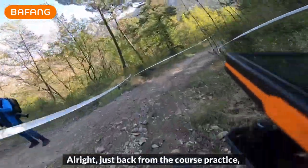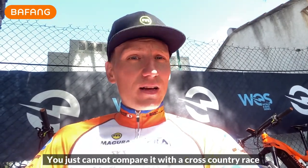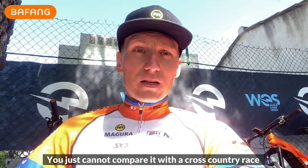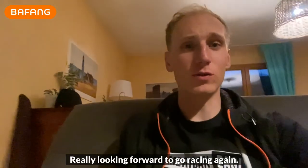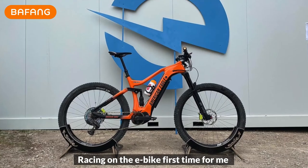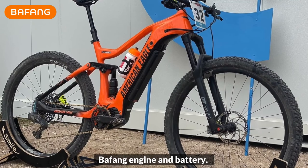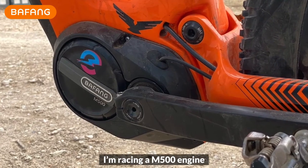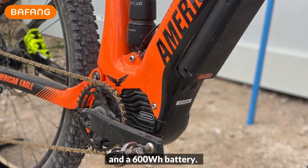Just back from the course practice — it's a very difficult and hard track. You just cannot compare it with a cross-country race at all; it's more like enduro style. I'm really looking forward to racing again. It's my first time on the American Eagle with the Bafang engine and battery — an M500 engine with 95 Nm torque and a 600 watt-hour battery.